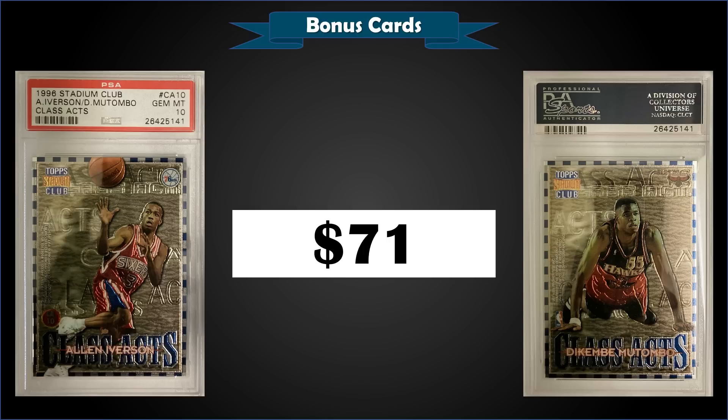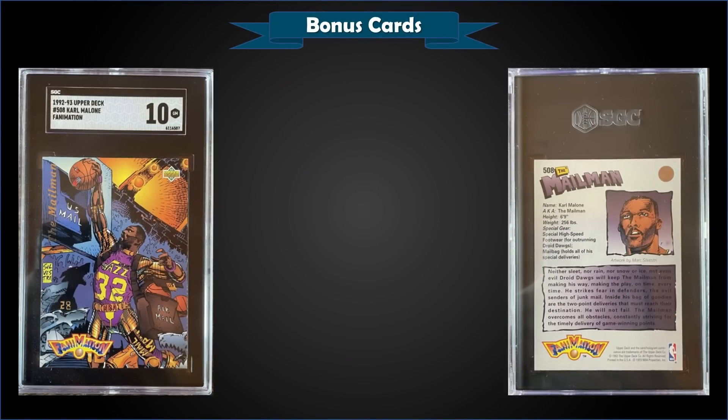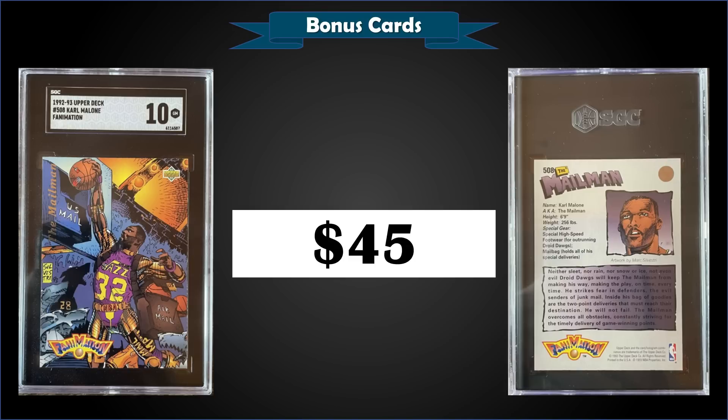From 1992 Upper Deck, we have the Mailman Karl Malone Fanimation, graded a Gem Mint SGC 10, sold for $45. Pop of 10 in the Gem Mint SGC slab, with no higher graded. PSA 9s sold for $100 in February of last year, so you're getting a Gem Mint SGC for less than half of that — I think that was an amazing buy.